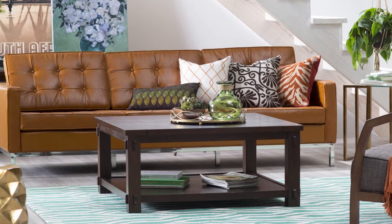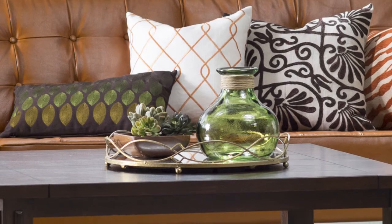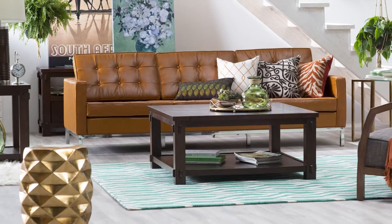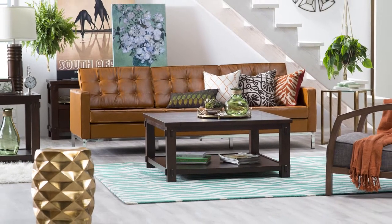Now you have a fun, inviting, and nostalgic space that's not over the top and isn't afraid to play with color, texture, and abstract geo prints. Shop this look and other pieces for your living room, bedroom, and so much more at hayneedle.com.